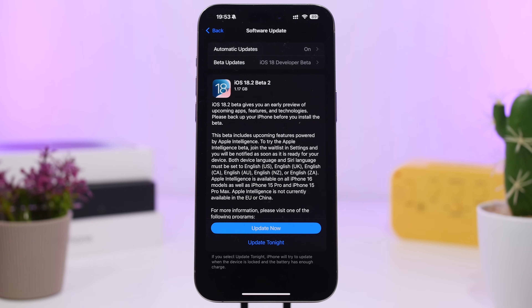First of all, let's take a look at the update. The second beta of iOS 18.2 will come to your device at around 1.2 gigabytes, though that will always be different based on which device you're installing it on and which software you're upgrading from. If you're on the first beta it should be around 1.2 gigabytes, but if you're on iOS 18.1 it will of course be much bigger.